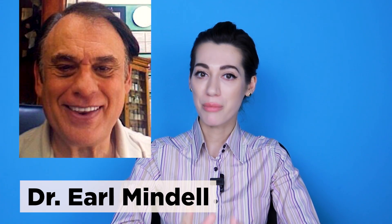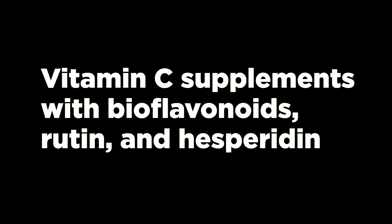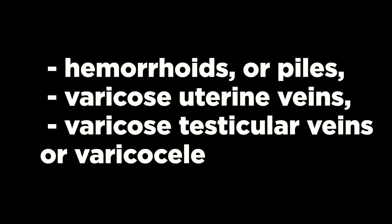Tips from Dr. Earl Mindell: Menopausal women experience some relief during hot flashes when they increase their intake of bioflavonoids in combination with vitamin C. Anyone with a bruising tendency will benefit from taking vitamin C supplements with bioflavonoids, rutin, and hesperidin. I recommend adding such a complex in the prevention and treatment of chronic venous insufficiency and varicose veins of the legs, and also in the treatment of pelvic venous disorders such as hemorrhoids, varicose uterine veins, and varicose testicular veins or varicocele.